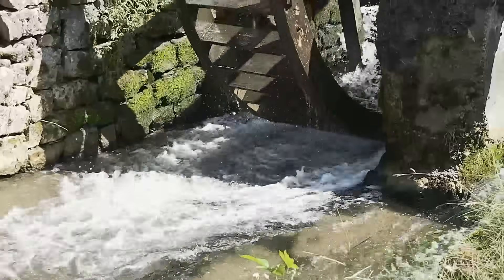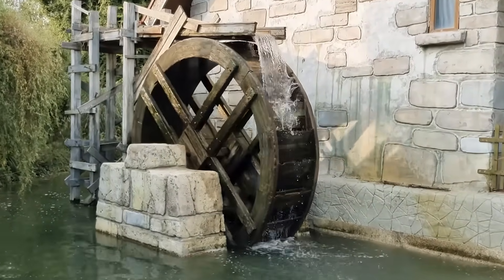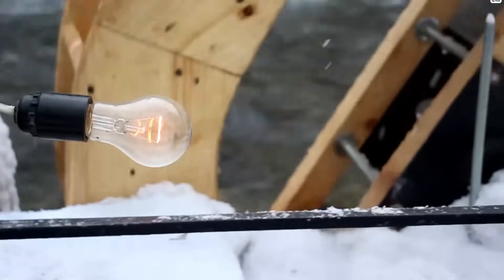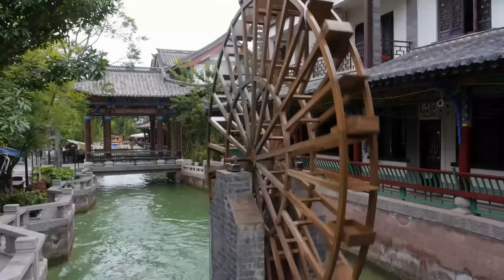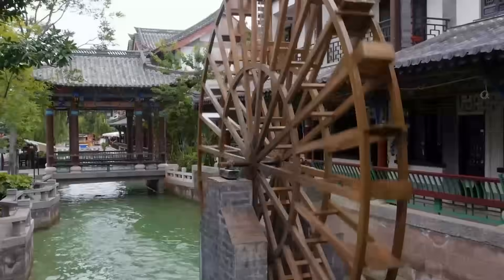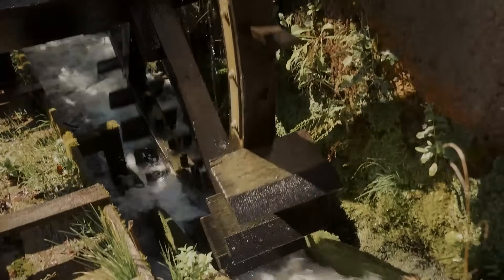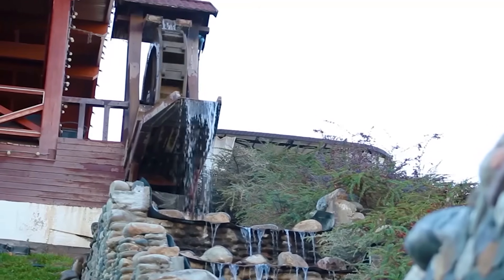A water wheel runs as long as water flows — no electronics to fail, no filters to clog, no motors to overheat. Today, micro hydropower is experiencing a renaissance. Small water wheels with a diameter of only one metre can generate enough electricity for a homestead. All you need is a stream with a constant flow and some manual skills. The technology is the same as it was 800 years ago, only the materials have become more modern. A homemade water wheel costs a fraction of a solar system and runs 24 hours a day — no batteries, no inverters, just pure mechanical energy. For self-sufficient people living near streams or small rivers, this is the perfect solution.